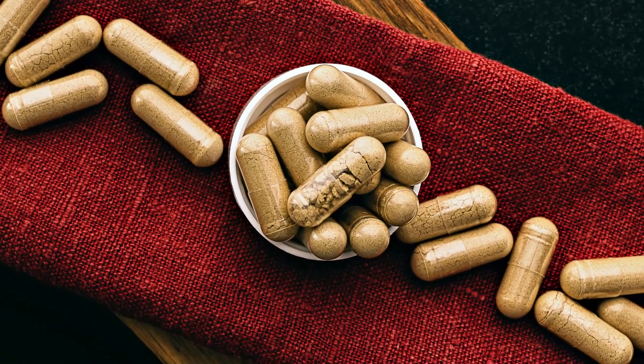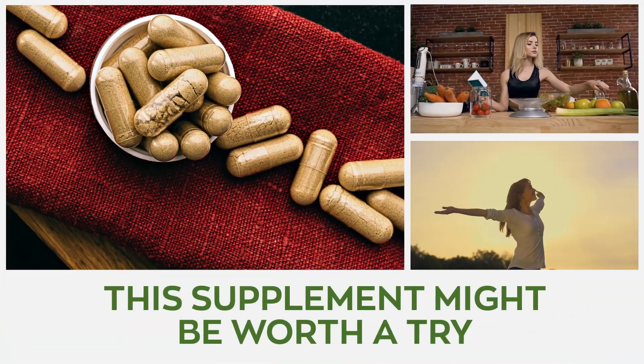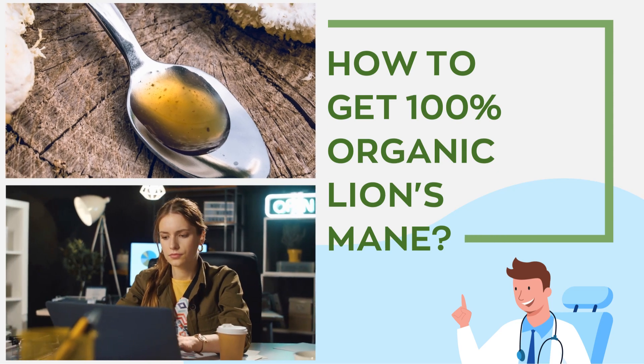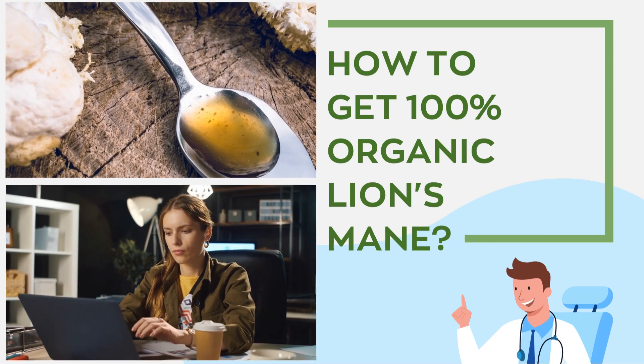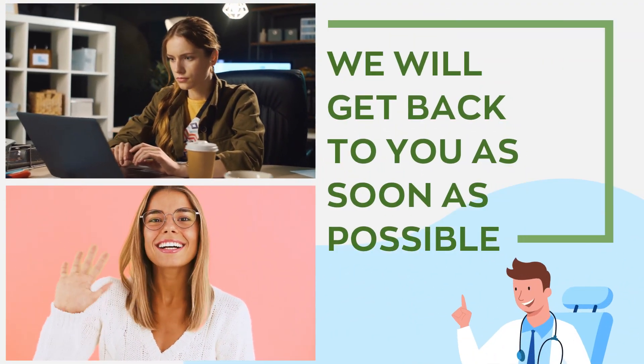If you or any individual you know has ADHD, refer them to this video. This supplement might be worth a try — a true lifesaver. Are you looking for how to get 100% organic lion's mane? Ask us in the comment section and we'll get back to you as soon as possible. That's it for now — bye till next time.